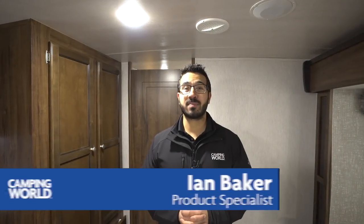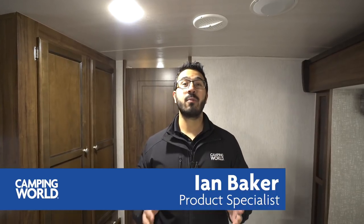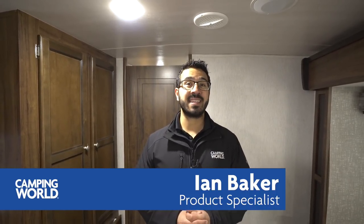Hi folks, I'm Ian Baker, the product specialist with Camping World, and today we're going to go over the 2018 Mallard M28. This is a great couples coach, rear bath model. You have dual opposing slides, a center island, and a ton of wardrobe space.